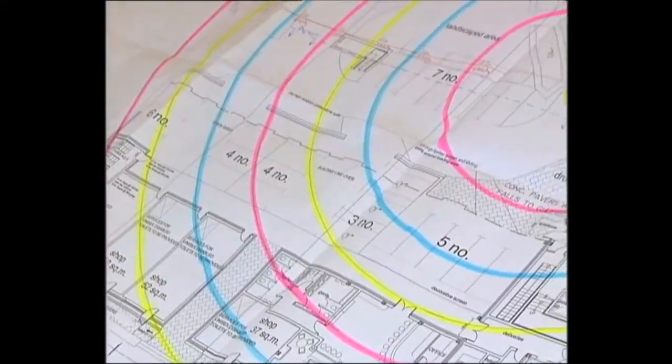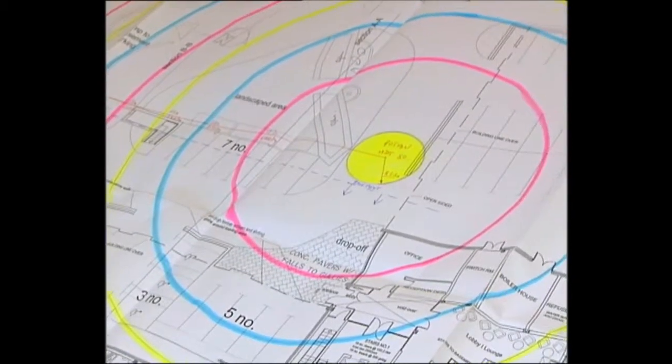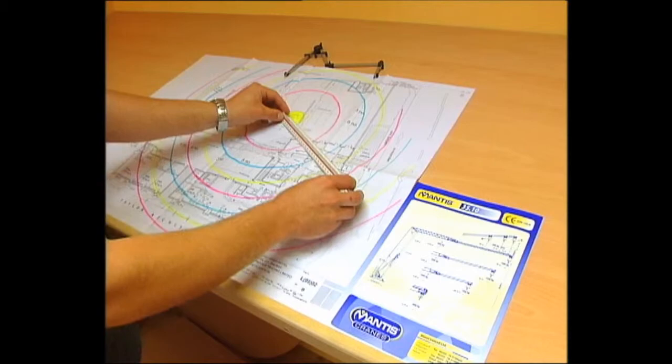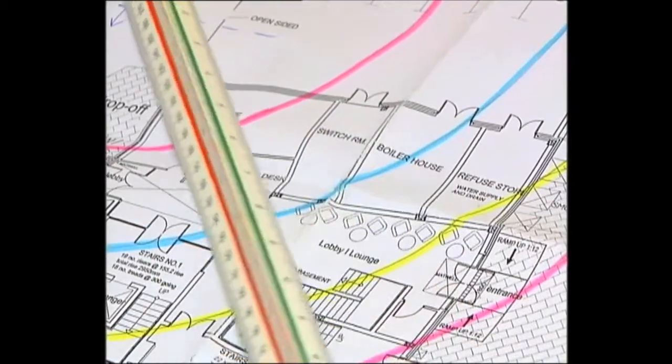As an additional service, the construction site is surveyed and the relevant load radius factors marked out, so that the crane can operate with maximum safety and optimum performance.